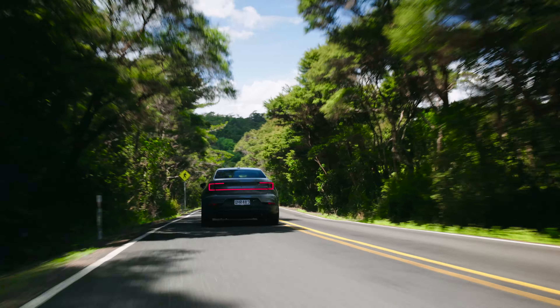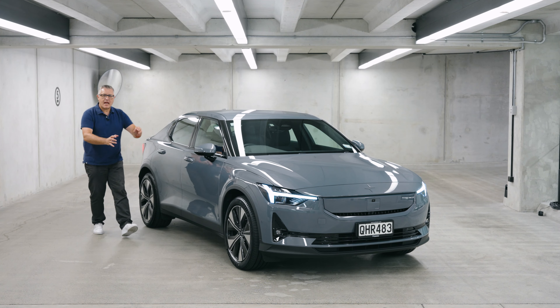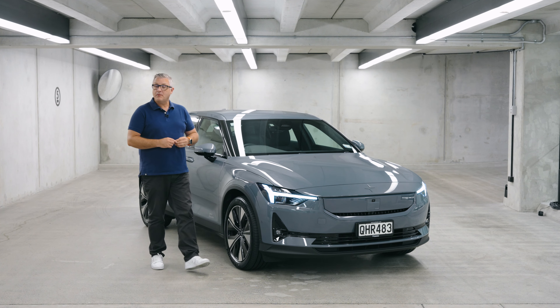The 2024 Polestar 2. Now this is my kind of update. Not a whole lot different on first sight, but under the floor the change is tectonic. So let's see if the earth moves for us.